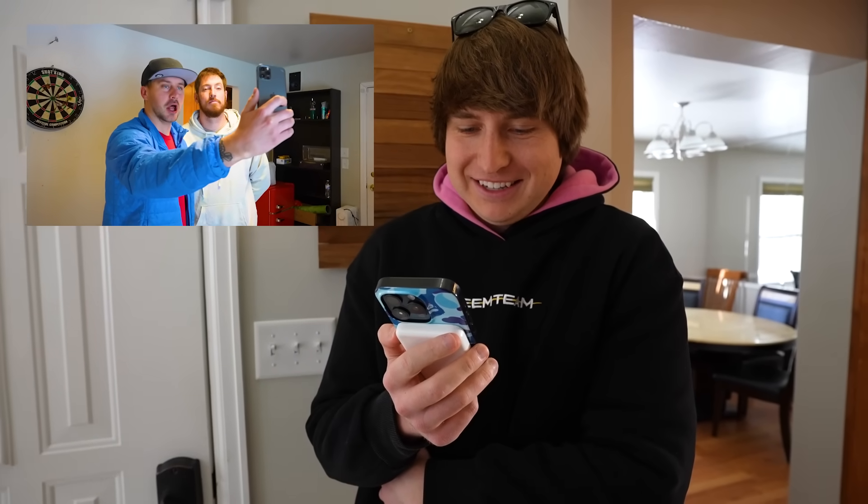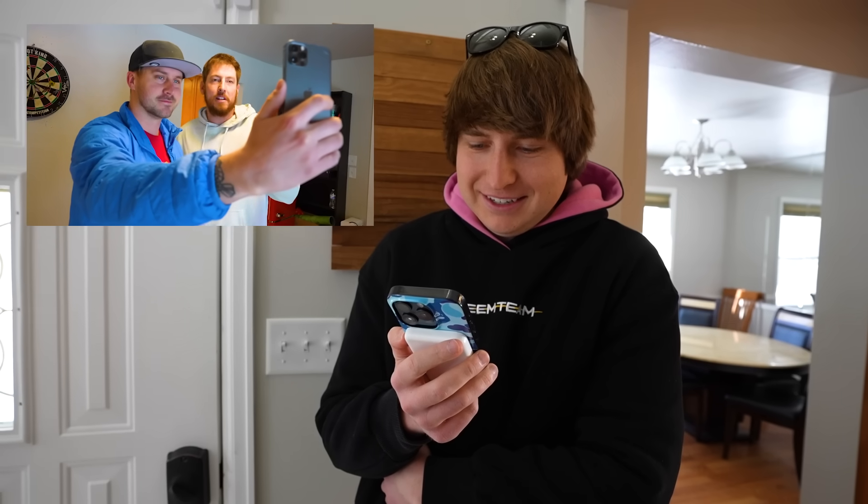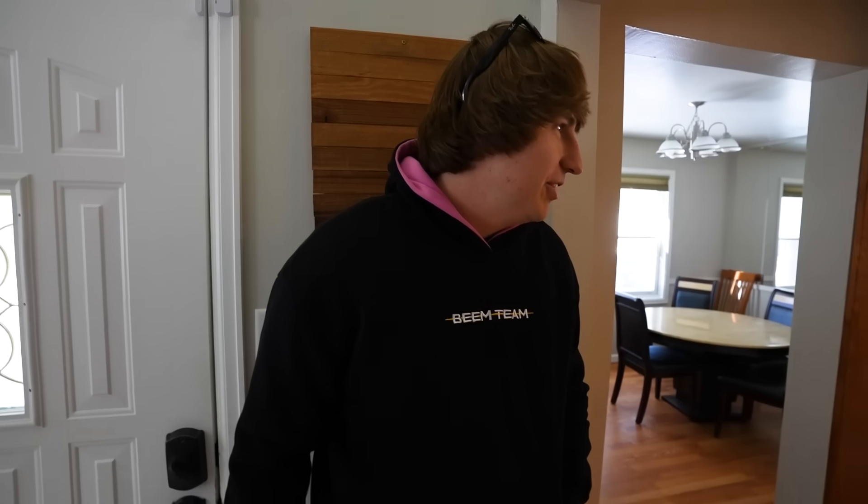Hey Beam, we have built three low-budget hidden rooms somewhere on our property. And since you're basically a hidden room expert, we want to see how long it takes you to find all three of the hidden rooms. Good luck — your time starts now. Obviously I watched your guys' videos and I know that there's stuff everywhere. I just start tearing stuff up.